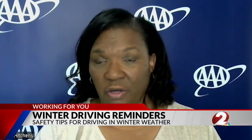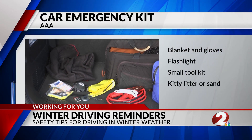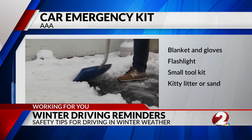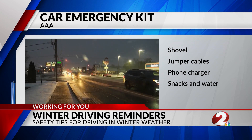If you're outside of the vehicle, you have no protection there. And just in case, pack an emergency roadside kit that includes a blanket and gloves, a flashlight, a small tool kit, kitty litter, a shovel, jumper cables, a phone charger, and snacks and water.